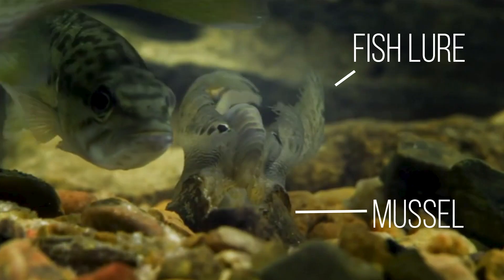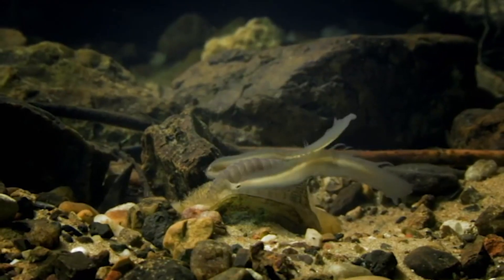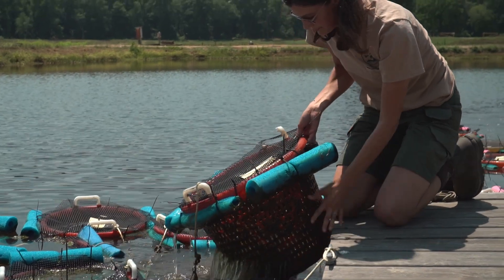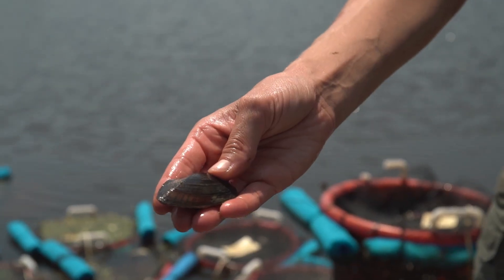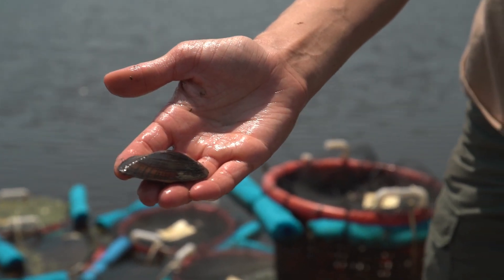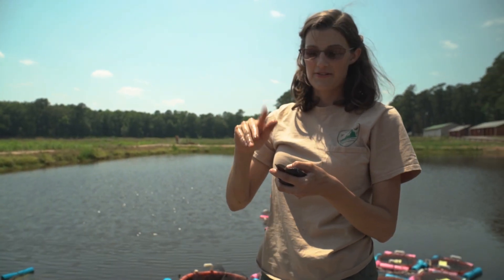Freshwater mussels need a host fish to complete their life cycle, and they have all of these ways that they try to attract the host fish to them. The eastern pond mussel, for example, has a pretty neat lure — little white waving finger-like appendages to lure the fish in.